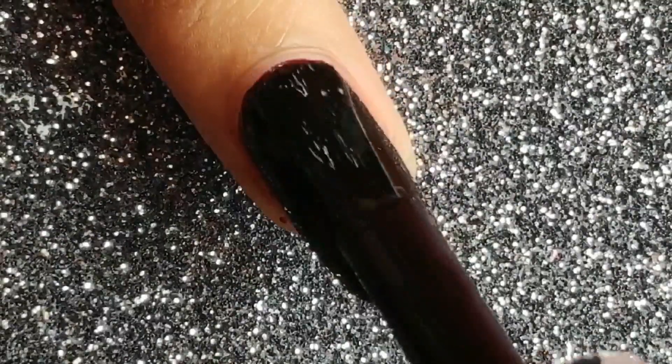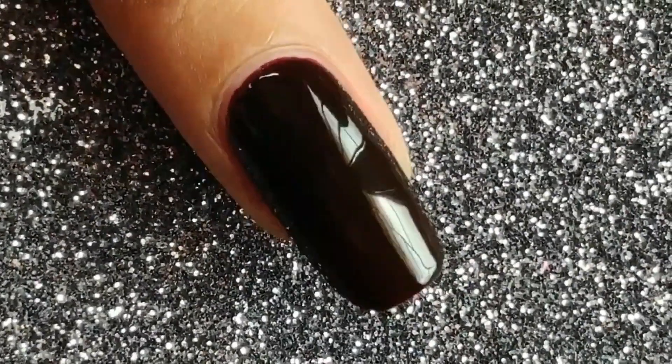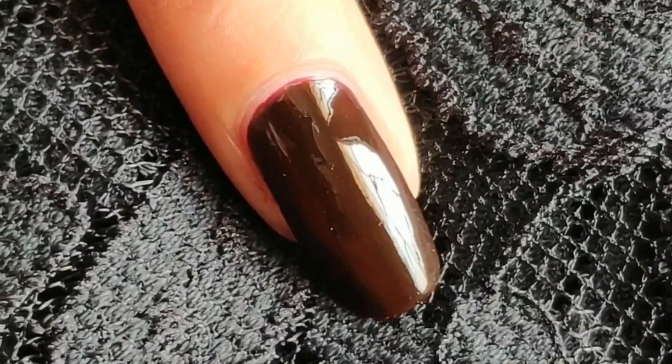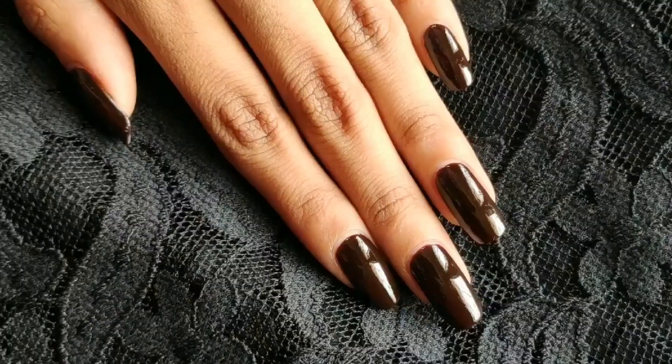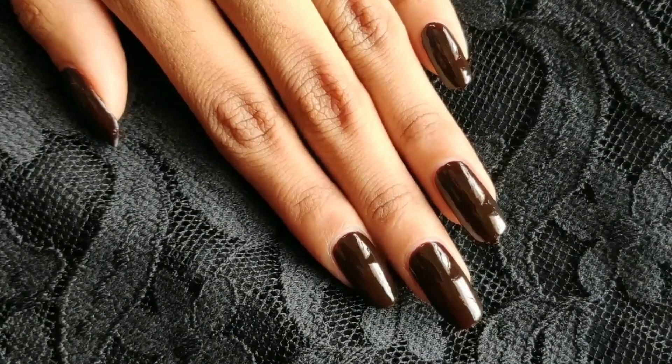It kind of dried matte on the first coat but on the second coat it brings out that glossy look. You can see it almost looks black on a silver background, so I'm going to use a black background to show you guys how it actually looks.